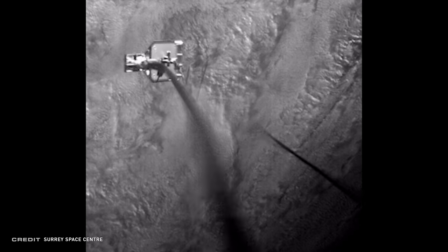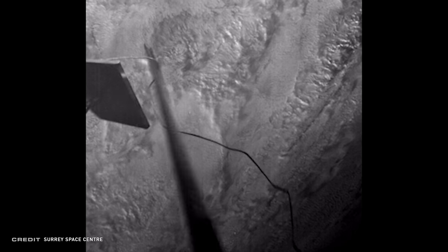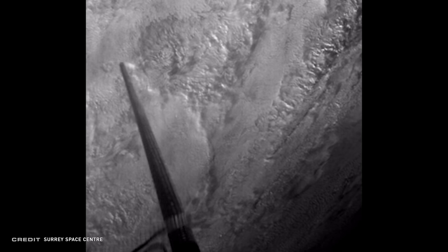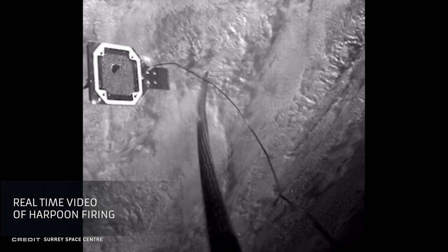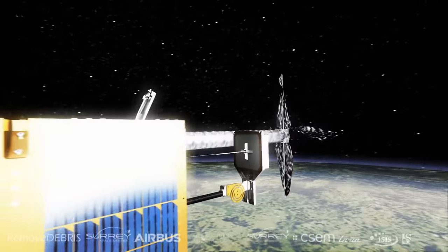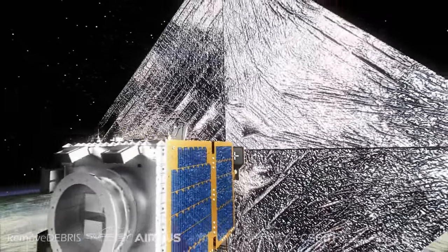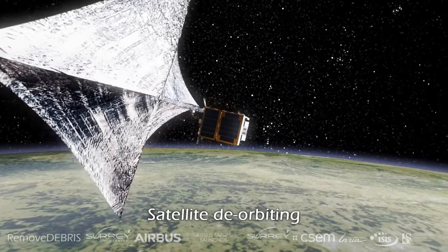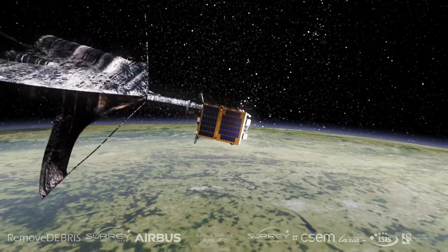A small target was extended from the main satellite platform to a length of 1.5 meters. Then a harpoon was launched at 72 kilometers per hour to strike the target. There was a small cable attached to that spear to make sure the experiment didn't fly out of control and become deadly space debris itself. The final experiment is a drag sail that will be deployed from the main satellite itself this March, hoped to act like an airbrake, bringing the entire satellite platform down to the denser layer of Earth's atmosphere where it will burn up.